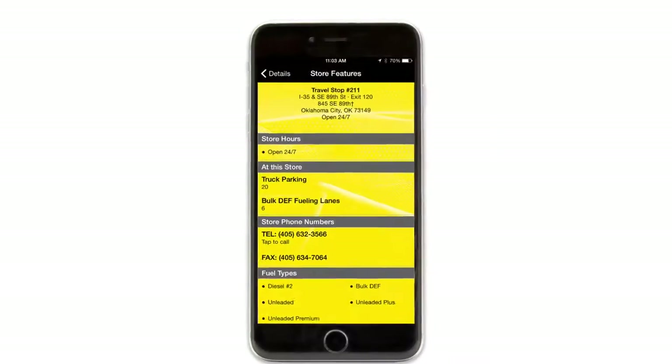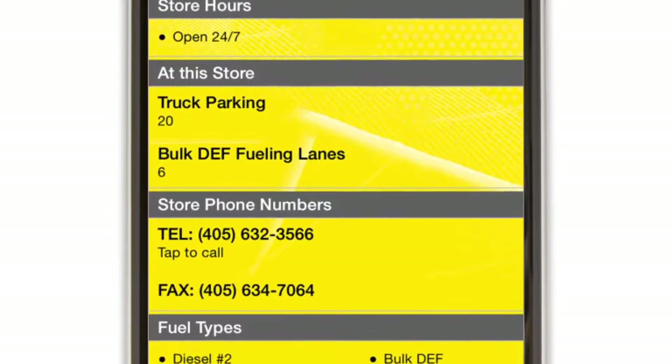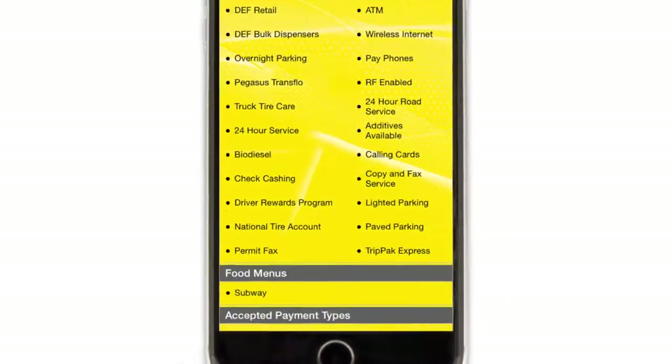Selecting the individual store features page will show you the store's hours of operation, truck parking spaces, number of DEF lanes, the tap-to-call store phone number, fax phone number, fuel types, amenities, restaurants, accepted payment types, and individual station codes.